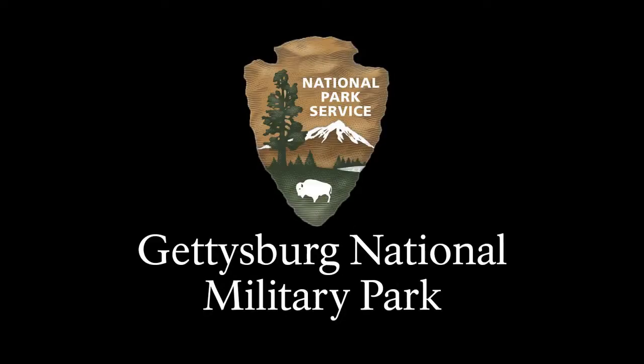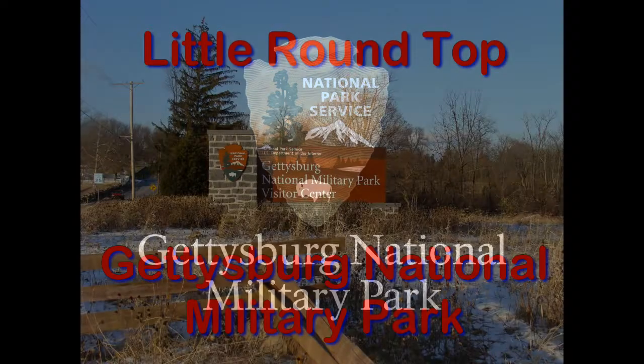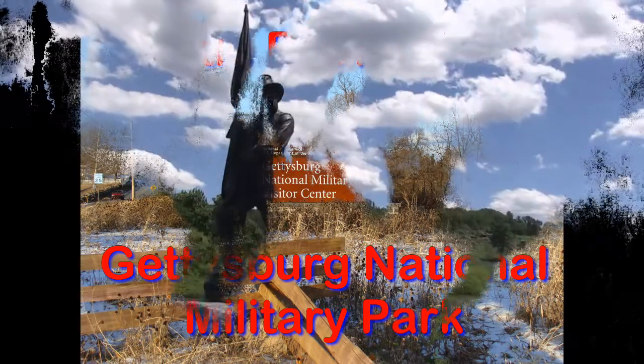Hi, I'm Phil Constantino and this is Travels with Phil. We're going to the Gettysburg National Military Park and specifically to Little Round Top.